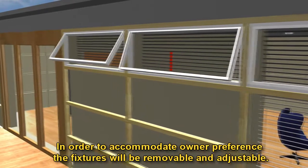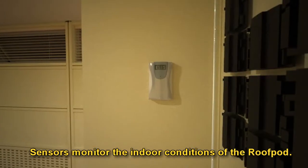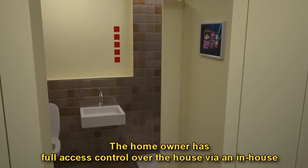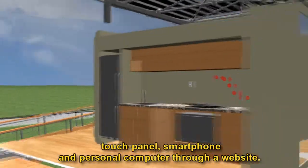In order to accommodate owner preference, the fixtures will be removable and adjustable. Sensors monitor the indoor conditions of the roof pod. The homeowner has full access control over the house via an in-house touch panel, smartphone, and personal computer through a website.